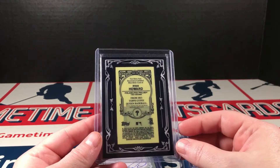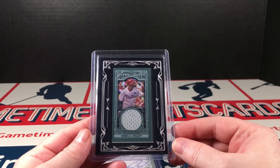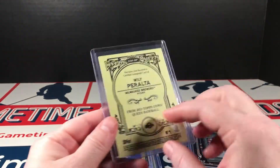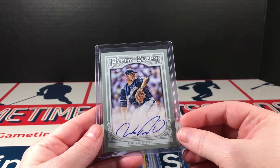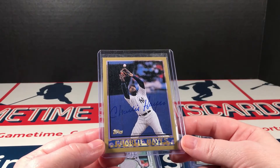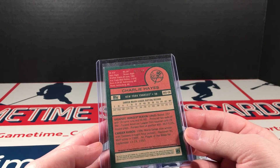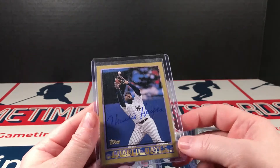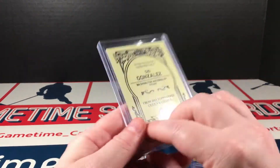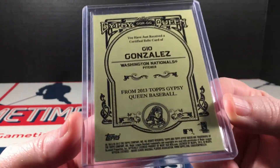Got a Ryan Howard — this is 2013 Gypsy Queen relic mini framed relic, very nice. Peralta 2013 autograph on card. All of this is neat. A Topps Charlie Hayes autograph — what year is this from? This is numbered out of 99. This is Topps reprints — I guess this is like Archives. I thought that was pretty neat. Back to Gypsy Queen — Gio Gonzalez. Love that little Gypsy Queen logo down there.